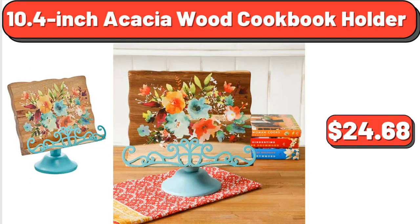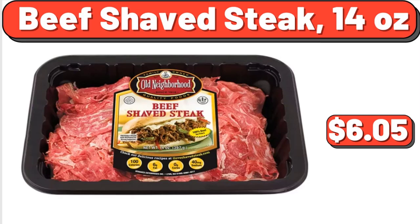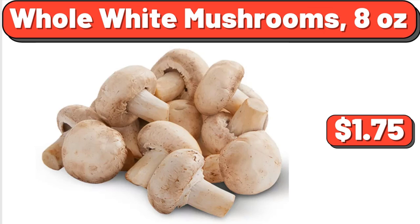10.4-inch acacia wood cookbook holder, $24.68. Chicken alfredo rising crust pizza, $5.99. Beef shaved steak 14 ounces, $6.05. Whole white mushrooms 8 ounces, $1.75.